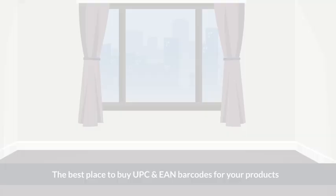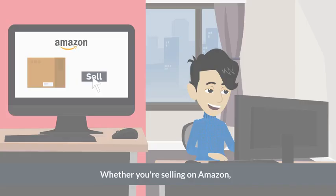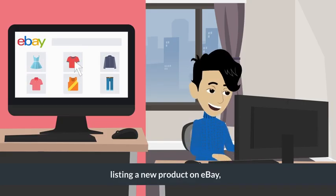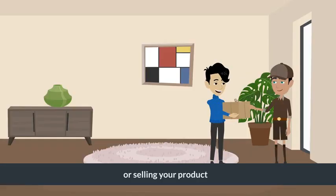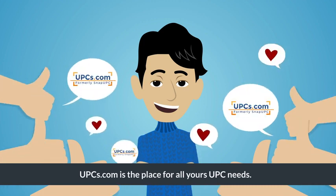Welcome to UPCs.com, the best place to buy UPC and EAN barcodes for your products. Whether you are selling on Amazon, listing a new product on eBay, adding a song to iTunes, or selling your product in a retail store, UPCs.com is the place for all your UPC needs.